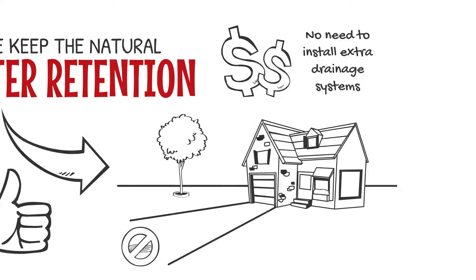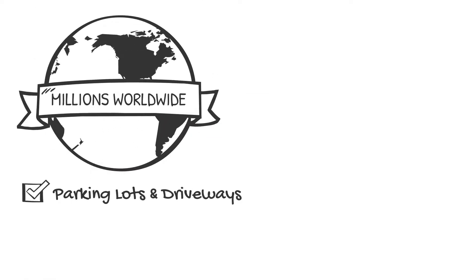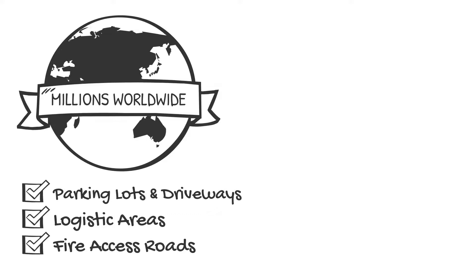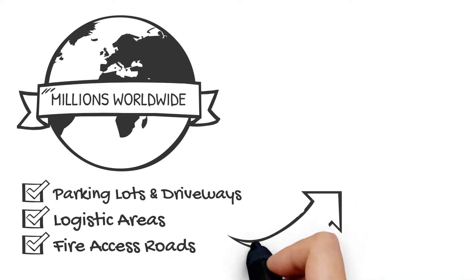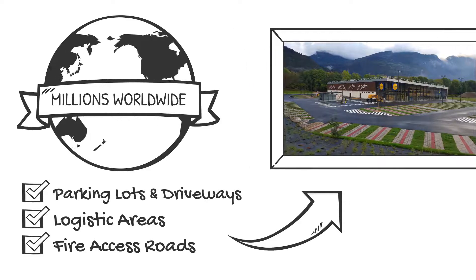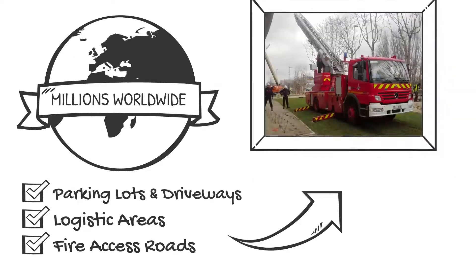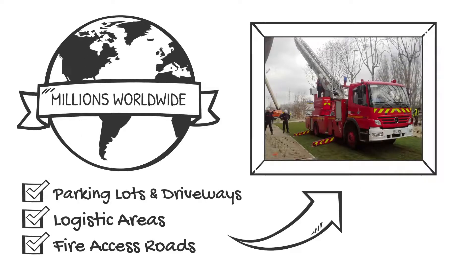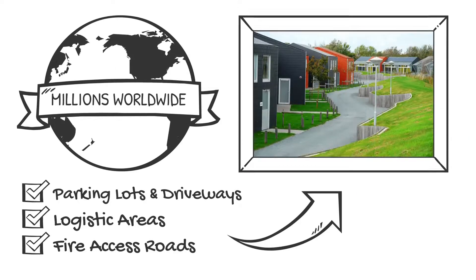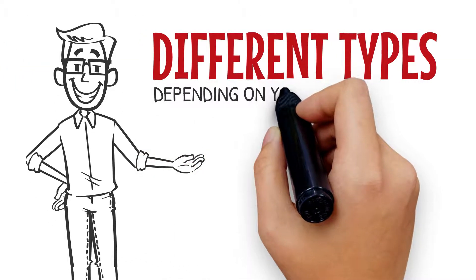There are millions of Eco Raster units installed worldwide, from parking lots and paths to erosion control and even military applications. Here's a nice parking area installed in France — even heavy equipment is no problem for Eco Raster. A greened fire access route and a durable driveway are also shown.